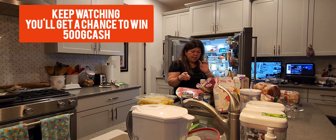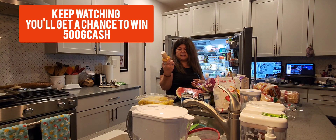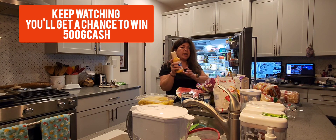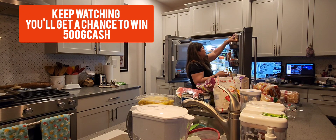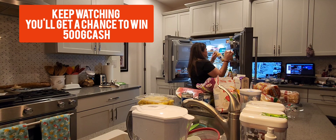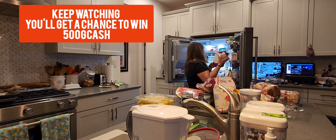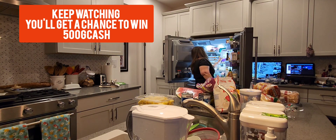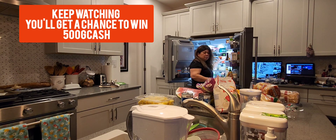Okay, next I have this — PF Dynamite Ranch dressing that I wanted to try. This goes here for now. And I have this giant half and half — this goes there, cream cheese goes here.